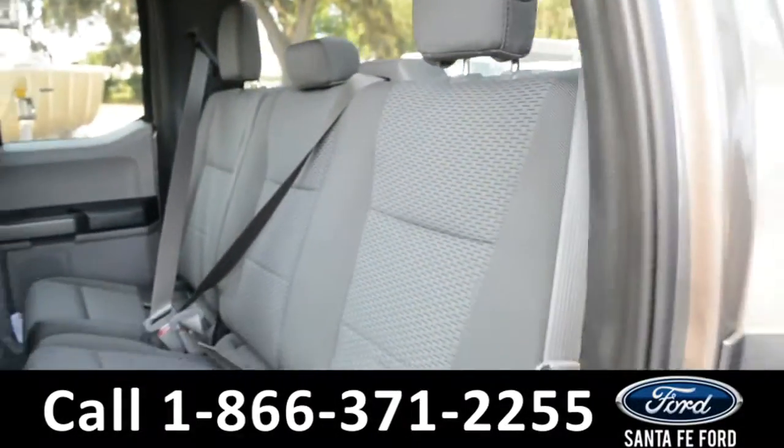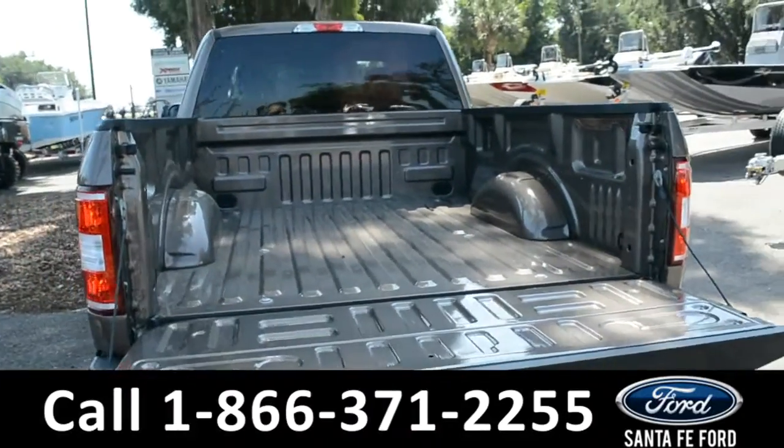Now let's take a look at the back — here's a closer look at the back row and at the bed of the truck.